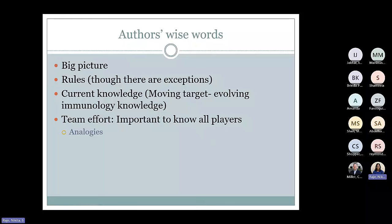These are Lauren Sompayrac's words. Basically, she says we're going to be talking about just the big picture — just going through the rules of the immune system. There are lots of exceptions to all the rules, but we'll hopefully dissect those when we talk more in detail. The information in this textbook is really current knowledge and it's a moving target — every edition has lots of changes because immunology knowledge is evolving. We'll use a lot of analogies about football, team effort, and war to understand immunology.